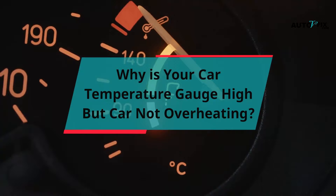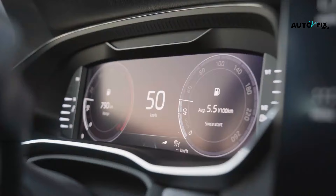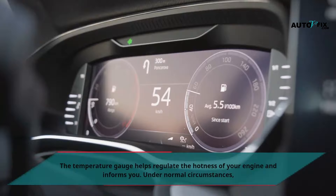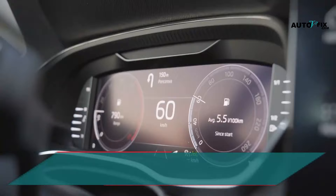Why is your car temperature gauge high but the car not overheating? The temperature gauge helps regulate the hotness of your engine and informs you. Under normal circumstances, your temperature gauge should read around the middle, indicating that your engine isn't too hot or too cold. Sometimes the temperature gauge works appropriately and a high reading can mean the engine is overheating. However, the gauge can mess things up in some cases.